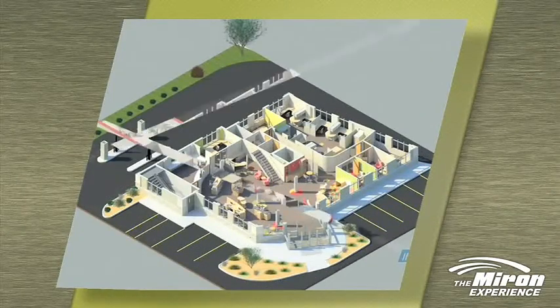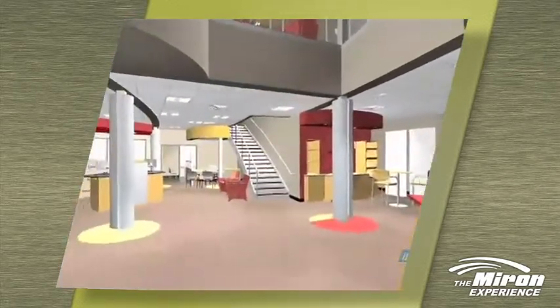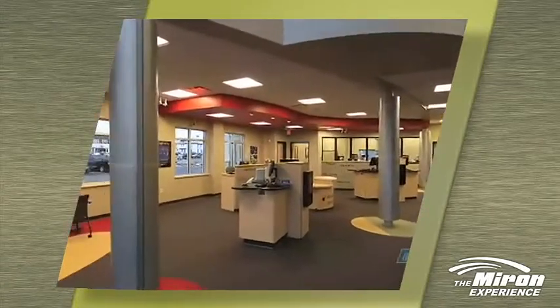As we build this model, they get that virtual tour, so they fully understand what is happening with the finishes inside that model. That's really the significance and really the purpose behind Building Information Modeling — it's to identify some of the shortcomings of the project early on, before we actually put the shovel into the ground.